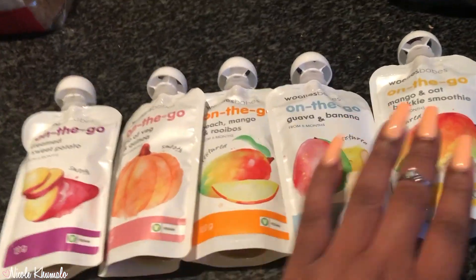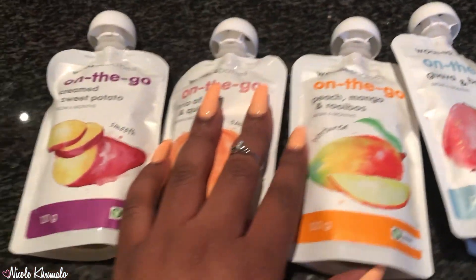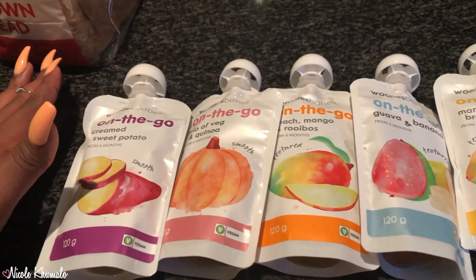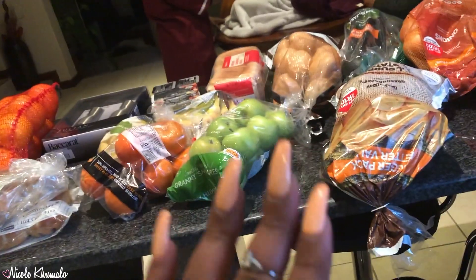I almost forgot to show you — we got this baby food from Woolies. We've never actually tried these, so this was a hundred for five. These better have gold in them! And that's everything — we literally only bought lunch stuff and vegetables.